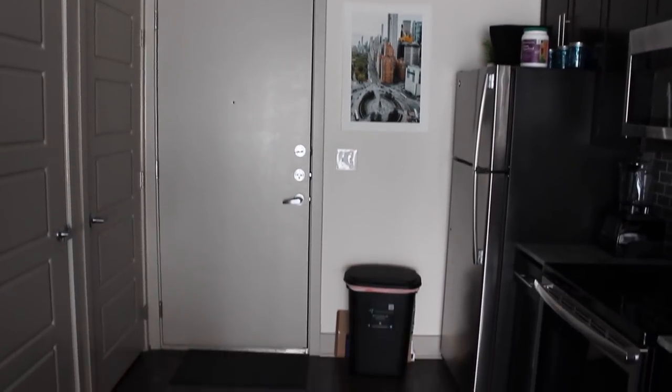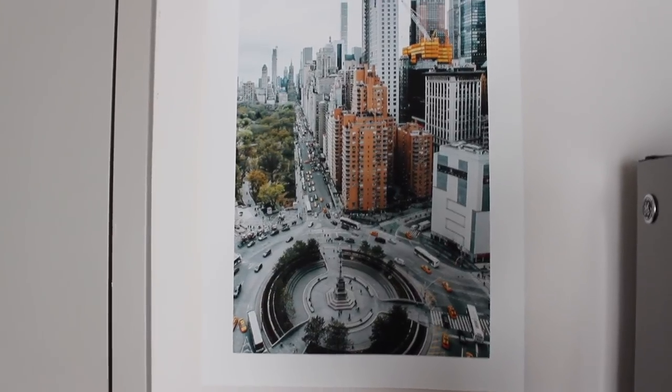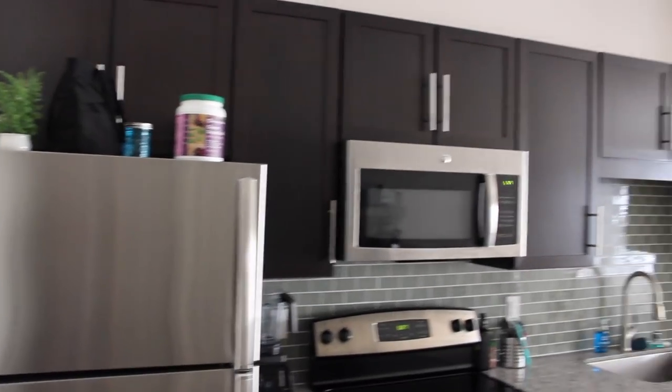This is just a fun door to my apartment, and what you see when you're looking on your way out. I have this art print of New York City right next to the front door. If you turn around and look inside from the front door, this is what you'll see.